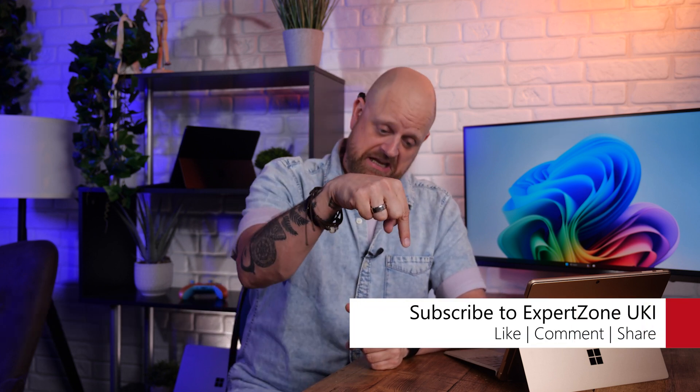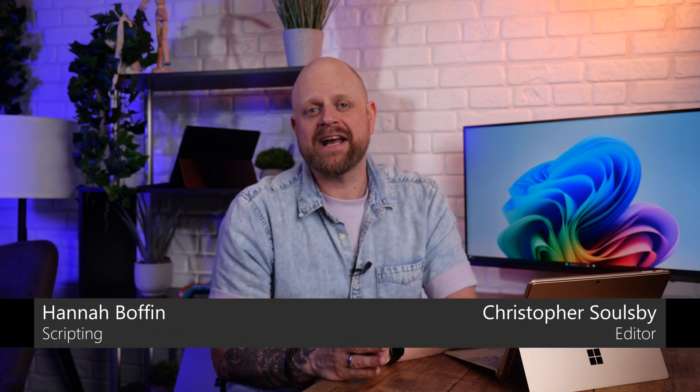If you've enjoyed this buyer's guide and would like to see some more, let us know what product you would like to see next in the comments below. As always, thanks for watching. I've been Matt, you've been watching Expert Zone UK, and I will check you all on the flip side. Peace!